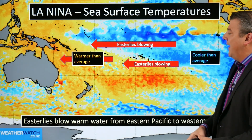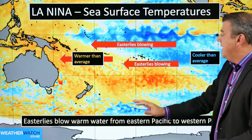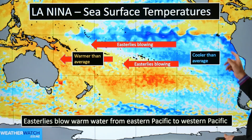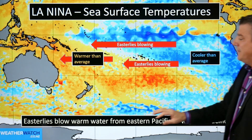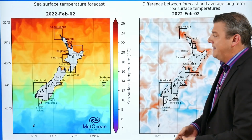Just a quick reminder of what La Niña does: it blows a lot more easterlies across the Pacific Ocean, so it becomes cooler than average on the surface over the eastern Pacific, but on our side of the world sea temperatures lift up, and that creates more rainmakers.